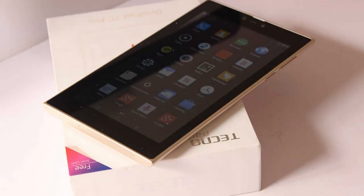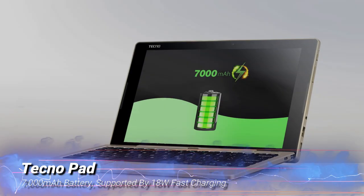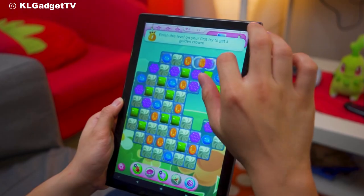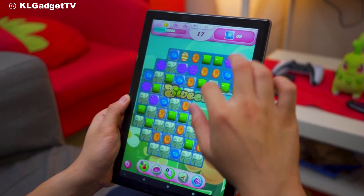Now, let's talk about battery life, a crucial factor for any tablet. The TechnoPad is equipped with a massive 7000mAh battery, supported by 18W fast charging. This means you'll get hours of use on a single charge, and when you do need to power up, it won't take all day.